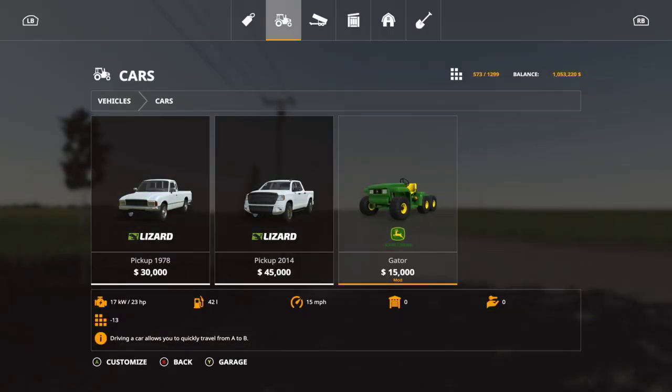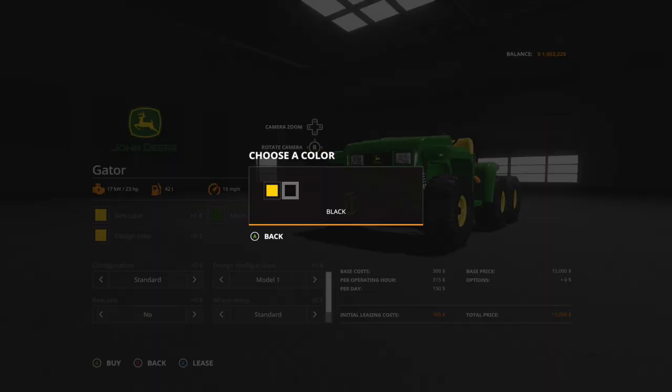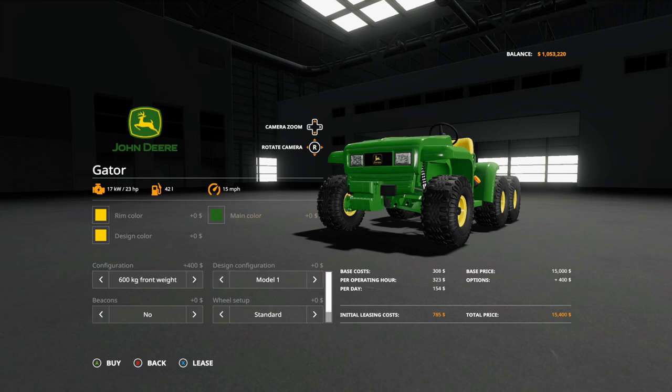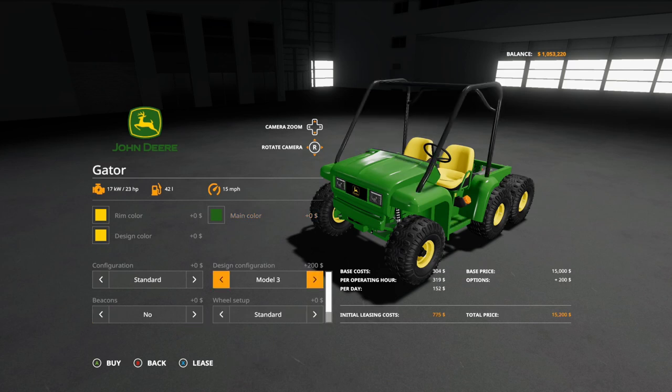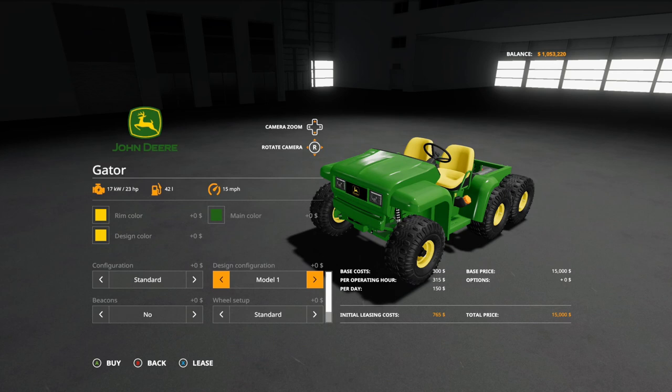The first mod to go over today is the John Deere Gator 6x4 from Black Sheet Modding. It is 13 slots, $15,000, 23 horsepower. Options: rim color — yellow or black; design color — yellow or black; main color — green, yellow, or green forest. Configurations: standard, 600 kg front weight, 900, 1,200, protection one, two, three. Design configuration: models one through eight. Beacons: yes or no. Setup: standard or wide tires plus communal. Additional lights: yes or no.